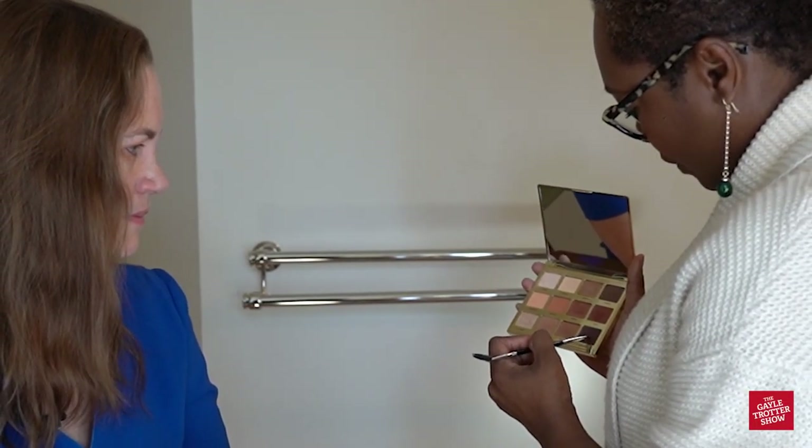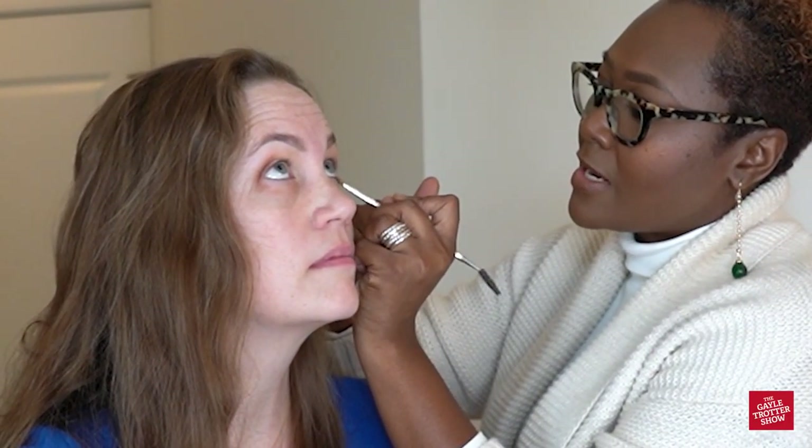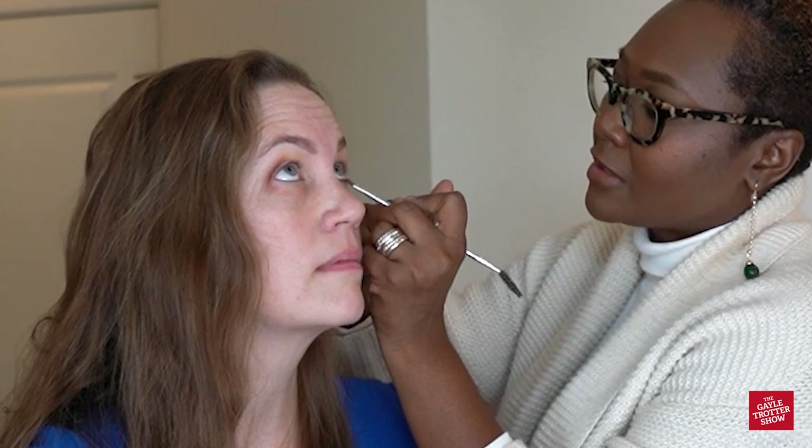I'm going to take a little bit of eyeshadow in the color 'fireside' with the angle brush. This brush is very versatile — we can use it to apply shadow, do liner, or fill in brows. So if you're without your brow pencil and gel, you can use an eyeshadow similar to your hair color and just flick it through with the angle brush — a little MacGyver move. Look up to the ceiling for me. I'm going to take a little bit of shadow and connect the top to the bottom — a soft smudgy look underneath the lashes.